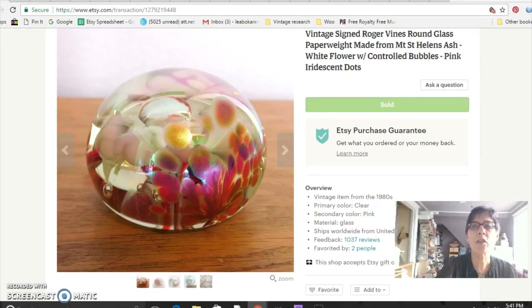Hi, Dirty Girl here with another vintage sales report. This is for the month of May 2017, and these are my vintage sales on eBay and Etsy. I sold a ton of paperweights this month. I'm just going to show you the highlights — not every little single pair of earrings I sold, but just the ones that are a little more interesting or a little more lucrative.